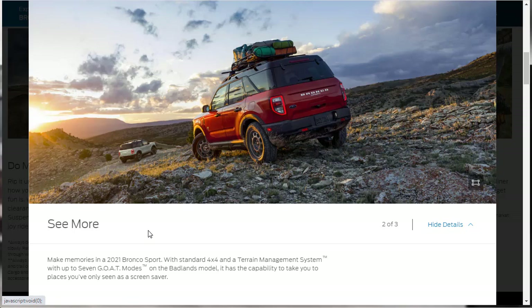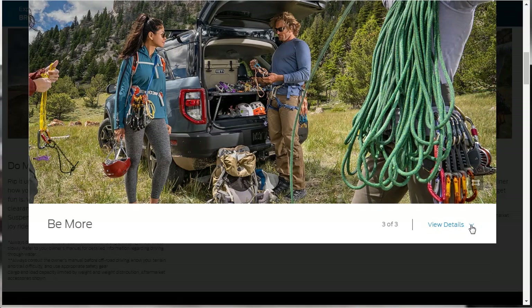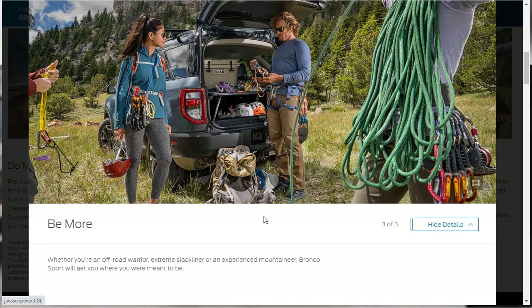The Badlands and First Edition have even more capability. GOAT stands for Go Over Any Type of Terrain — it's a terrain management system with five standard modes: Sand, Slippery, Sport, Eco, and Normal. The Badlands has two additional modes: Mud and Ruts, and Rock Crawl. There's an available trail control that works like cruise control — you can set your speed when driving off-road to focus more on where you place your wheels.